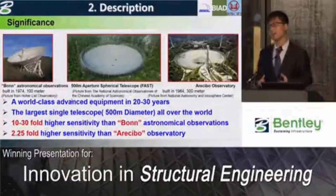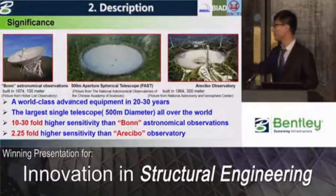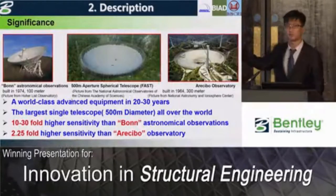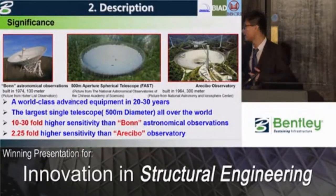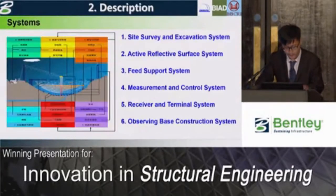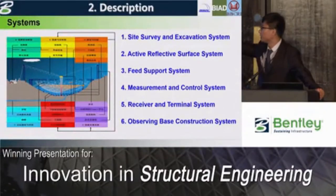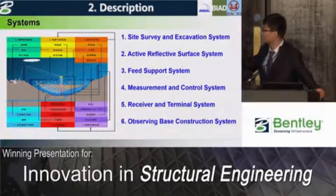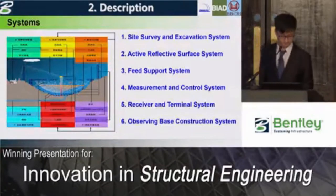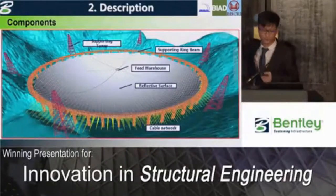It will remain world-class advanced equipment in the coming years, with 10 to 13 times higher sensitivity than the Effelsberg telescope built in Germany, and two times higher sensitivity than Arecibo built in the USA. There are six systems listed in the figure, and structural engineering relates to the fourth and fifth ones. The main components of the FAST project are as shown in the figure.